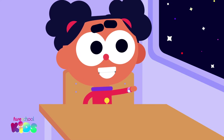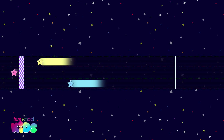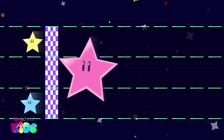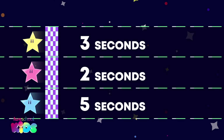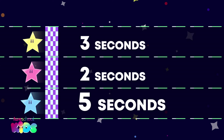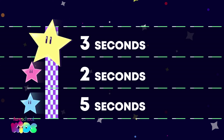Look! The shooting stars are about to race. Ready, set, go! Which star finished the race first? This star won. Well done! It was faster than all the other stars. If this star finished in three seconds, this one in two seconds and this one in five seconds, which star was the slowest? The last star is correct. It was the slowest because it took the longest to finish the race. This star was faster than the last star but slower than the first star. It came second.